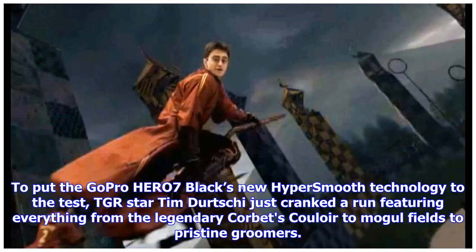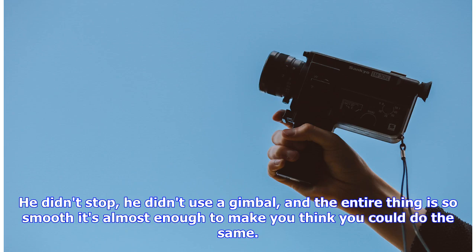To put the GoPro HERO7 Black's new HyperSmooth technology to the test, TGR star Tim Durchey cranked a run featuring everything from the legendary Corbet's Couloir to mogul fields to pristine groomers. He didn't stop, he didn't use a gimbal, and the entire thing is so smooth it's almost enough to make you think you could do the same.